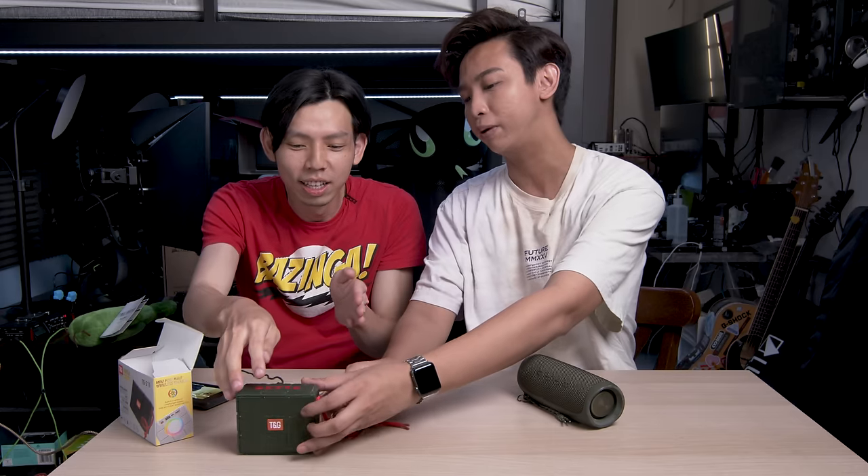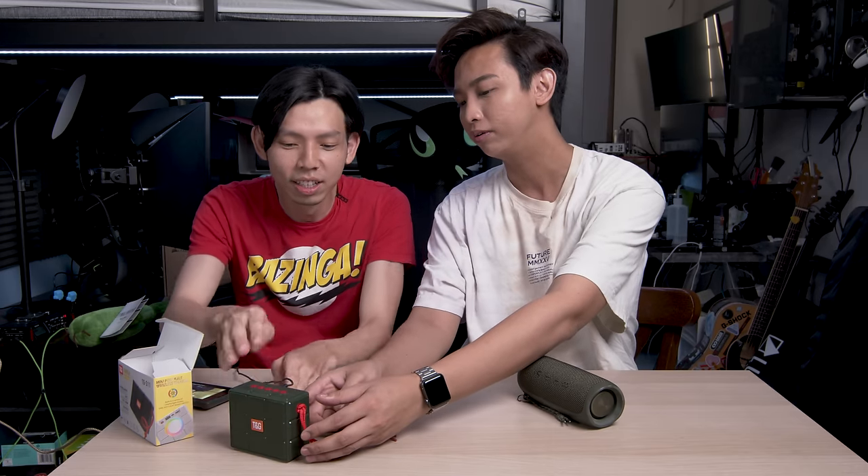It is very small. Let's turn it to hear the subwoofer part. I hear no bass at all — zero bass. The difference between the TNG and the JBL is a lot now. I'm very curious, let's check this out.